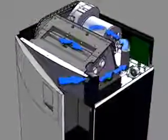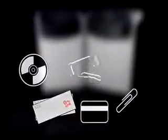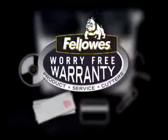This mess free system automatically oils the cutters every 20 passes. Each machine shreds CDs, junk mail, credit cards, paper clips and staples, and comes with a 2 year worry free product and service warranty and a 20 year warranty on cutters.